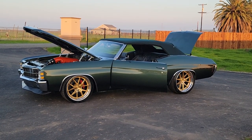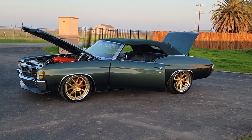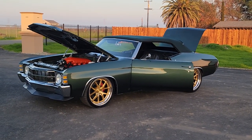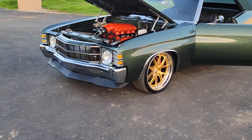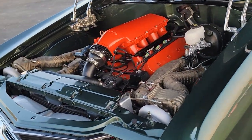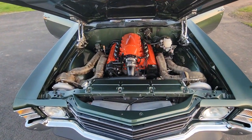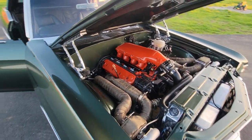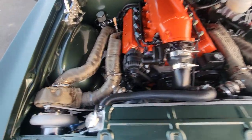Check out this 1971 convertible restomod Chevelle — this thing is absolutely gorgeous. Frame off restoration with a Full Speed Tech suspension with reinforcements on the frame, for the convertible. Twin turbo LS3 putting out right around 780 horsepower on low boost.